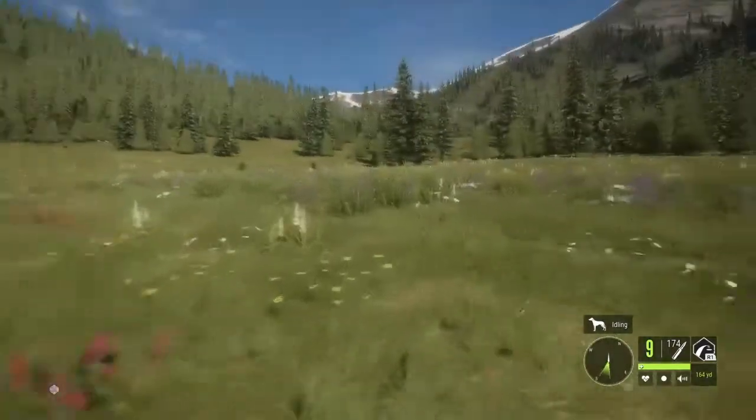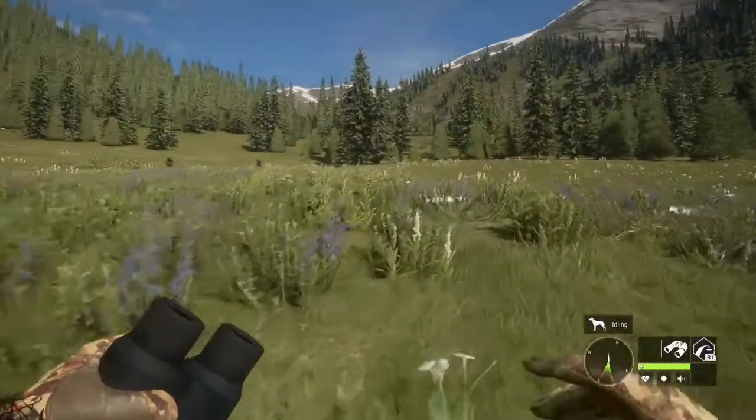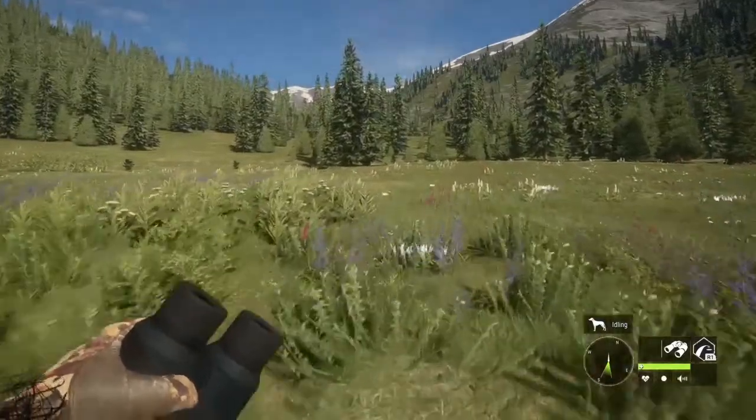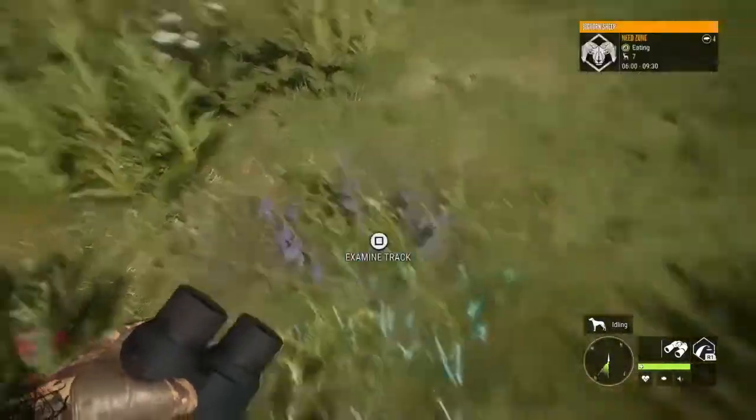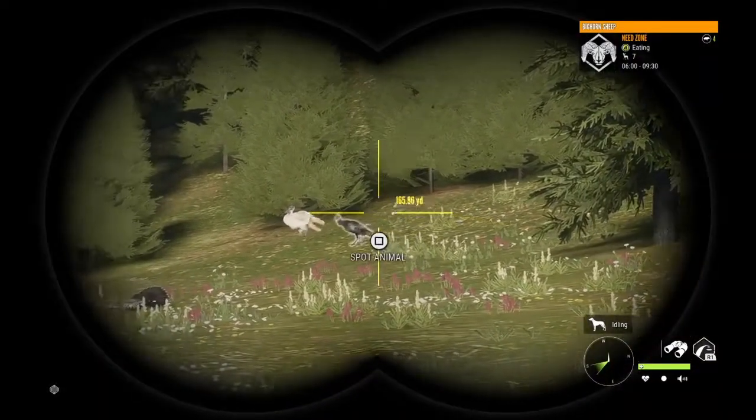Go ahead and pick this guy up. What the — oh, I thought that was an animal! Big one. Sheep! Look at all them females.